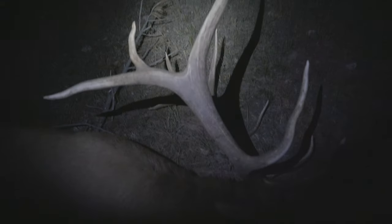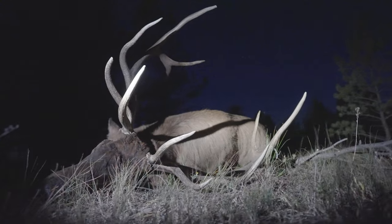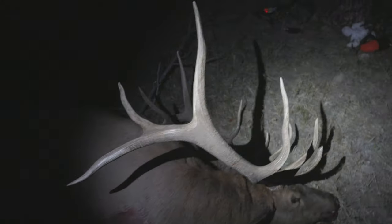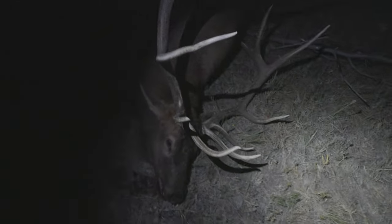Here we go. Unbelievable. You've got to be kidding me. Just right behind the shoulder — tad low, but I think I got him right in the heart. Not sure how I got so lucky. I'll take it.